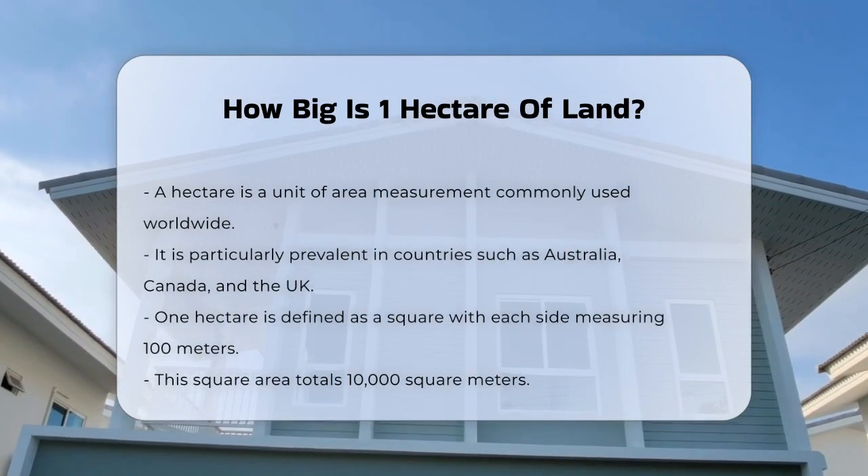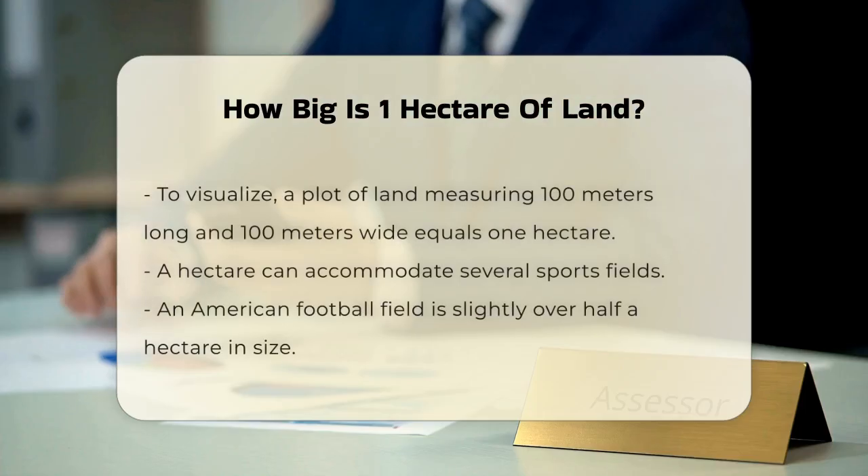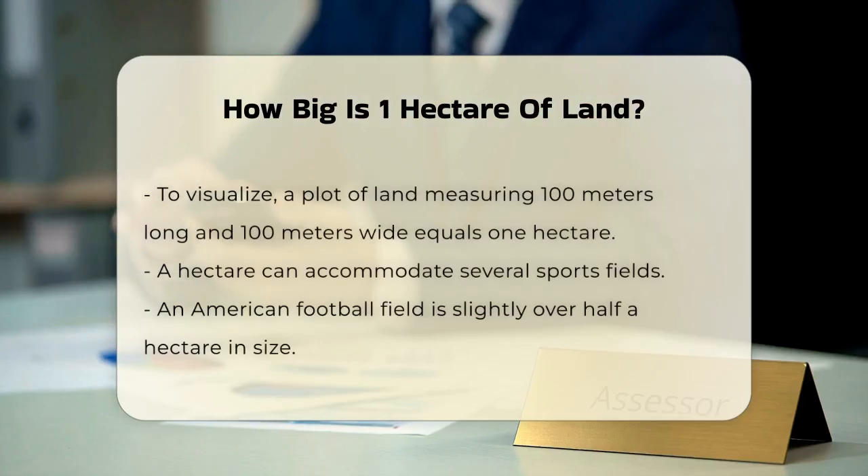It's a big piece of land, but let's put it into perspective. One hectare is equal to 10,000 square meters. To make it even clearer, think of it this way: if you have a plot of land that is 100 meters long and 100 meters wide, that's one hectare. This is a significant amount of space, enough to fit several sports fields.